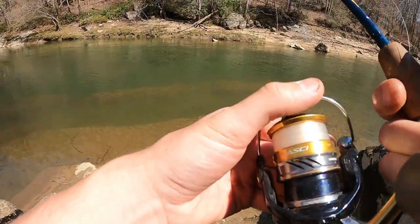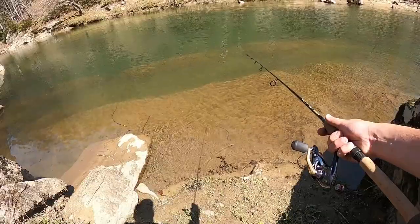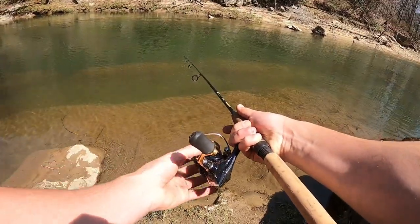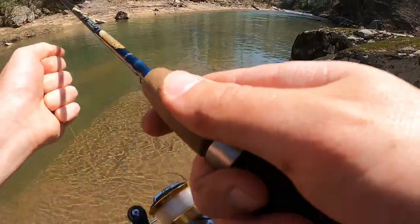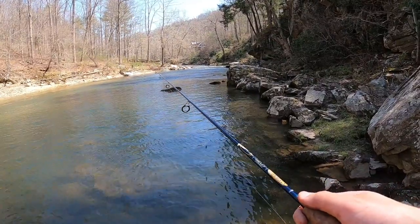I've got some minnows right here but they might be too small. These are some tiny little minnows. They all went for it, but these minnows are tiny — I might have to find some a little bit bigger. I can't hook one. I should have brought my cast net, I just didn't want to carry it around. I need to find them just a little bit bigger. He's on it!